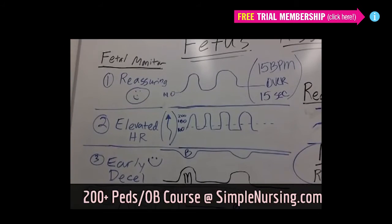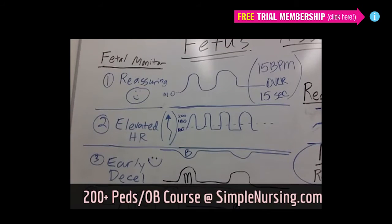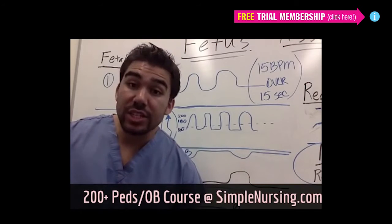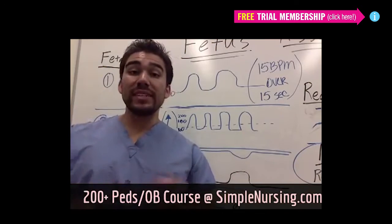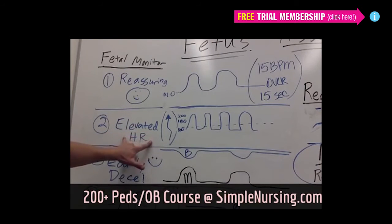For elevated heart rate — these are our tachycardic babies. The baseline is above 160. There's inadequate blood supply and it could be affected by drugs like cocaine or substance abuse, induced by medication, or even induced by infection. Any type of outside stress or sepsis — fancy words for infection — could make our baby have an elevated heart rate. So above 160 is considered elevated heart rate.